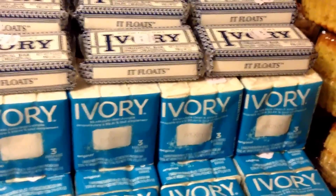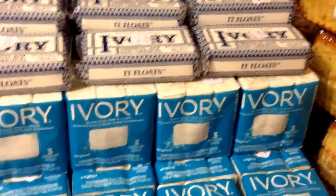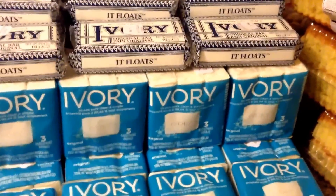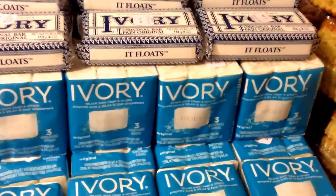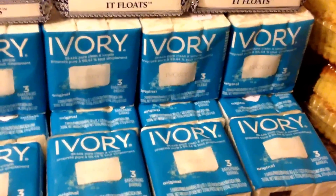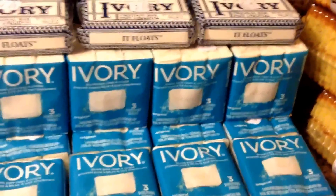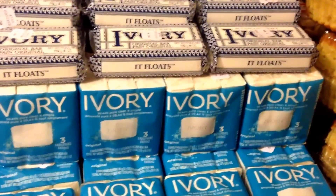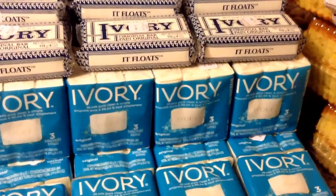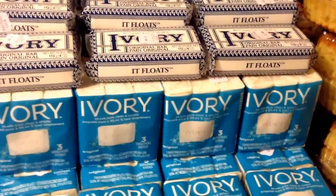Again, this is a great money maker. I wouldn't sit on it — I would run right now if you can and score yourself some soaps. There is also a deal, same deal with Olay. If you can find any of these, you can get some of the Olay bars. Just look at your tags and score yourself some free soaps and make yourself some money. Thank you for listening and I'll see you soon.